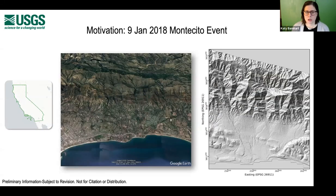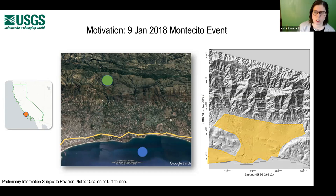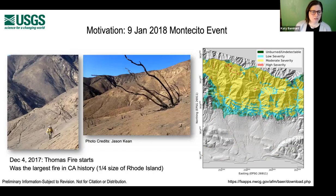I'll go through in more detail what happened in the January 9th, 2018 Montecito event. Montecito is in California, located to the east of Los Angeles, between the Pacific Ocean to the south and the Santa Ynez Mountains to the north. You can see Highway 101 running along its southern side, and there's an urbanized alluvial fan to the south of the Santa Ynez Mountains. The Thomas Fire started on December 4th, 2017, and at the time it completed, it was the largest fire in California history — about a quarter of the size of Rhode Island.